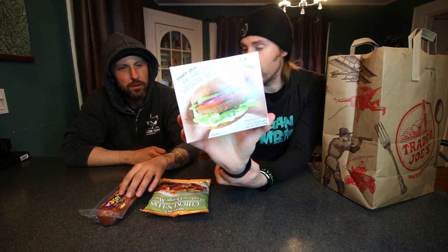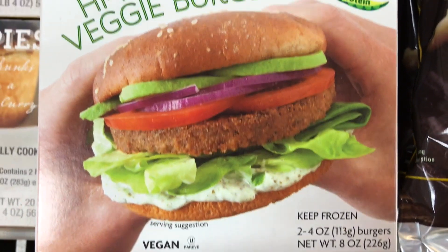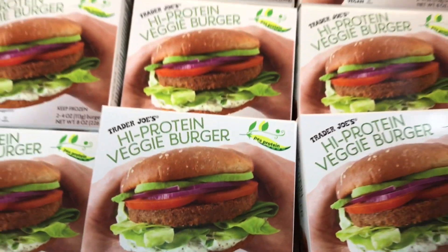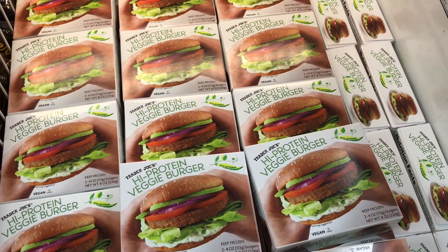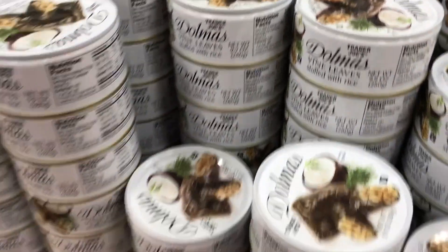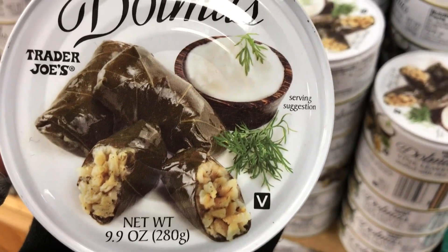We also have some of these Trader Joe's high protein veggie burgers - these were pretty new. I haven't had these before. It's pea protein - it says vegan right on it. It's a pea protein blend with canola oil, onions, brown rice flour, some spices. We also have a can of dolmas. These are like grape leaves - vegan right on it. I didn't get these the first time I saw them, and then everybody said they're good, so I went back and picked up a can.